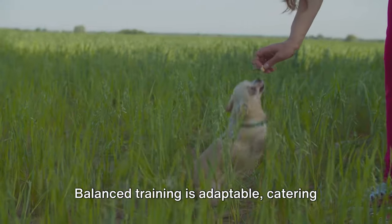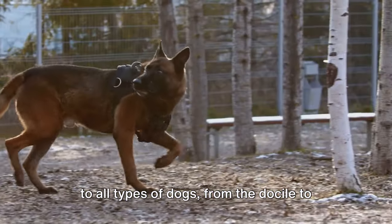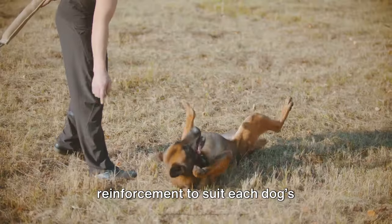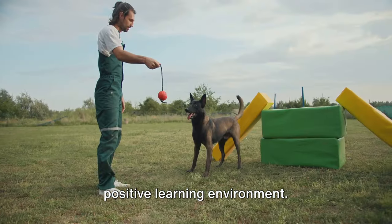Then there's versatility. Balanced training is adaptable, catering to all types of dogs from the docile to the stubborn. It adjusts the level of correction and reinforcement to suit each dog's temperament and learning pace, ensuring a positive learning environment.